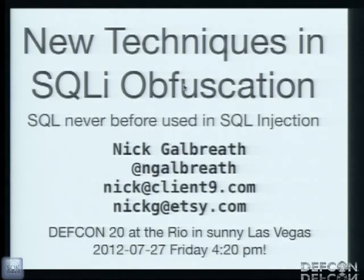I'm going to talk about some new techniques in SQLI obfuscation — meaning new ways of hiding your SQL injection attacks or ways of avoiding web application firewalls. These slides are online right now, a slightly older version, but I'll repost the latest later tonight.